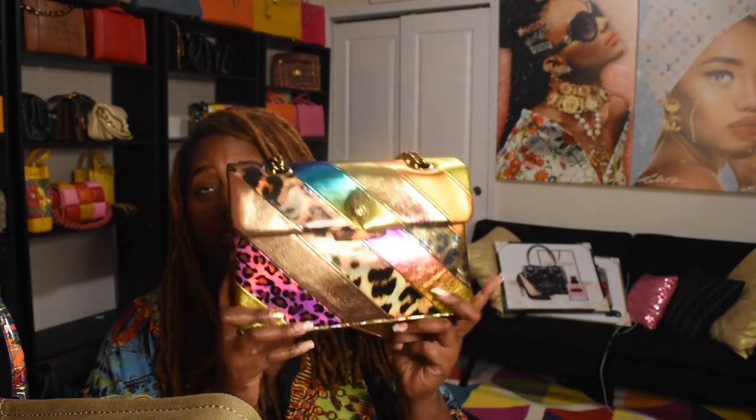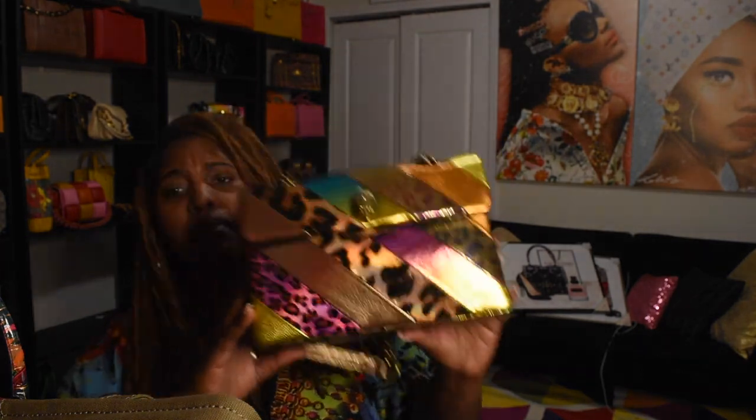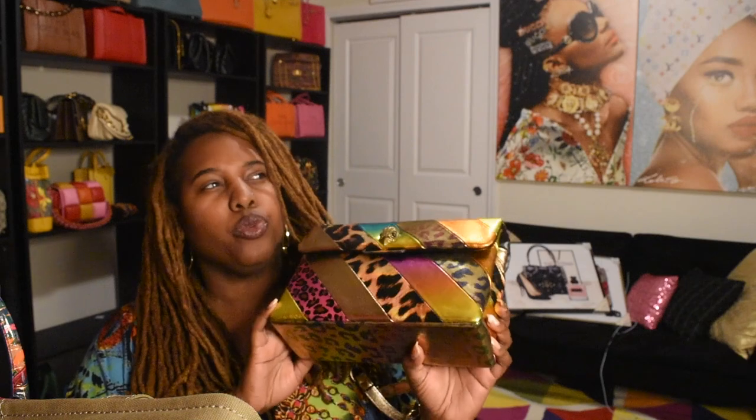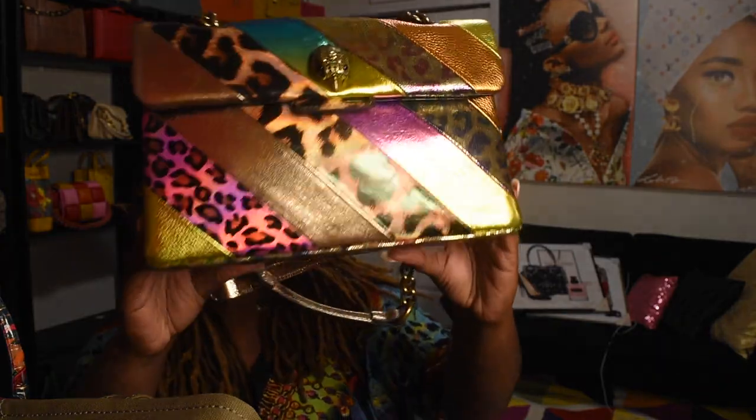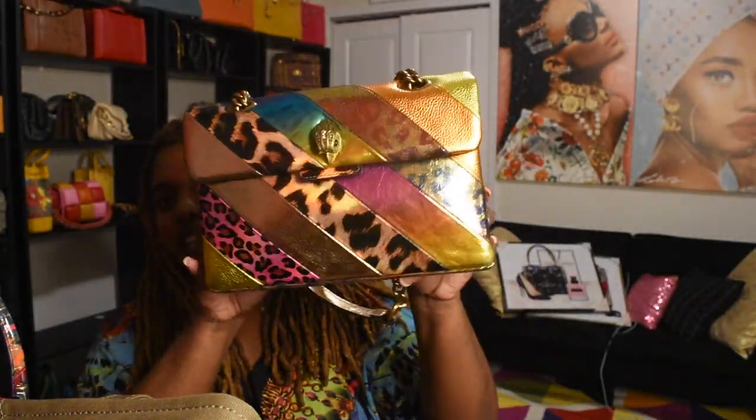Another Kurt Geiger I got was from Nordstrom Rack. I had been watching this bag — I saw it at Dillard's and the mall but it wasn't on sale yet. Then I checked Nordstrom Rack and this bag, which retailed for $350, was marked down to $179. So I was able to get it. So pretty, love it — wore it a few times already.